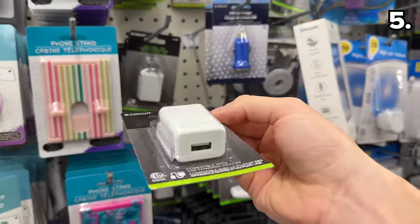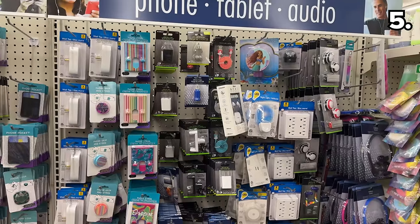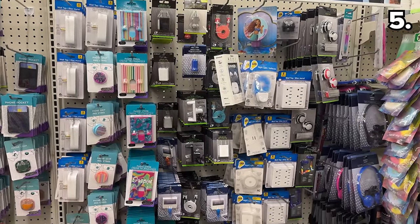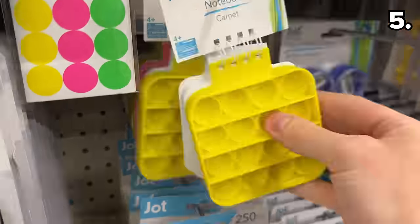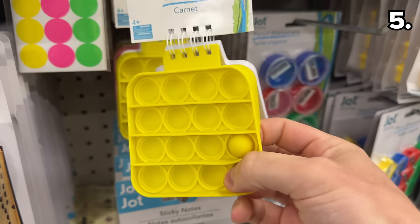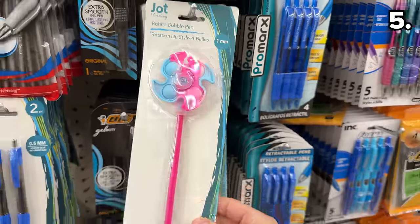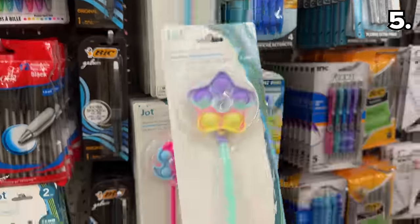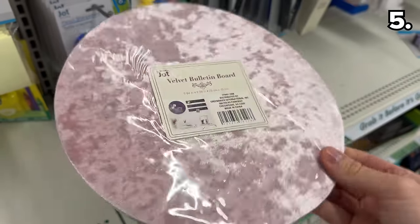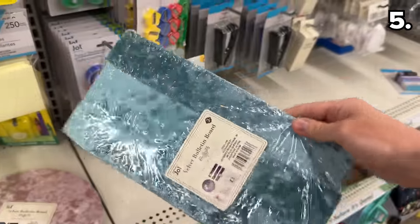In the number five spot, new USB charging blocks are great to have on hand for travel or if you just need a spare, although I am very confused that Dollar Tree does not sell any current-gen charging cables. New sensory-popping notebooks are now available, and I'm intrigued by these sensory-popping pens where the sensory flower-type top also rotates. Velvet bulletin boards are certainly a focus at Dollar Tree as well.